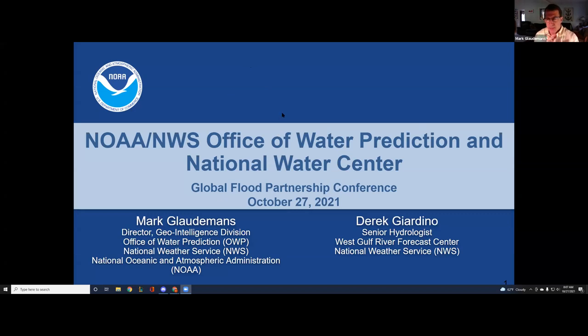My name is Mark Gloudmans. I'm one of the directors in the Office of Water Prediction, which is part of the National Weather Service in NOAA and the Department of Commerce. The theme is flood resilience, and this is really about the flood inundation mapping program — mitigating and predicting inundation extents to support flood resilience, preparation, and response. I'll be talking about the program at the national level, and Derek, as a senior hydrologist in one of our river offices, will speak to local efforts.